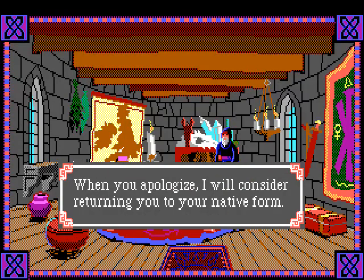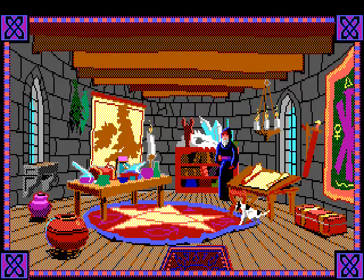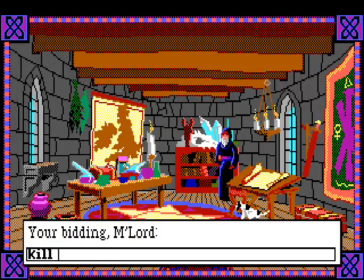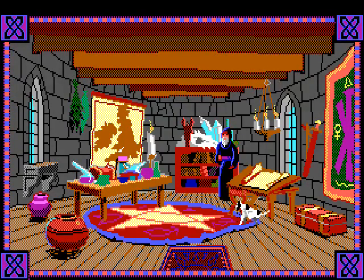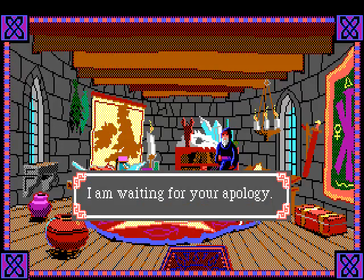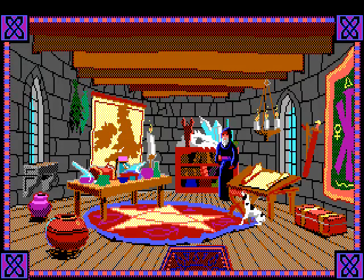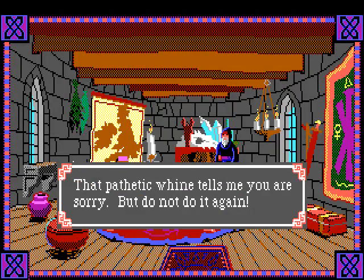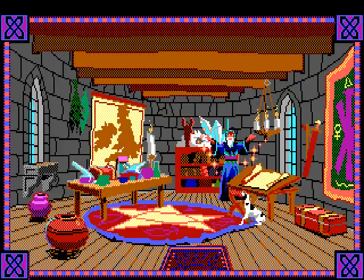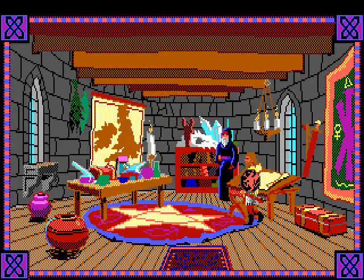He says 'since you cannot keep your hands to yourself, you can do without them for a while - when you apologize, I'll consider returning you to your native form.' So Merlin has turned us into a dog, and it looks like a flea-ridden dog at that. We can 'pee on rug' - are you waiting for my apology? Fine - apologize. He says 'that pathetic whine tells me you are sorry, but do not do it again.'